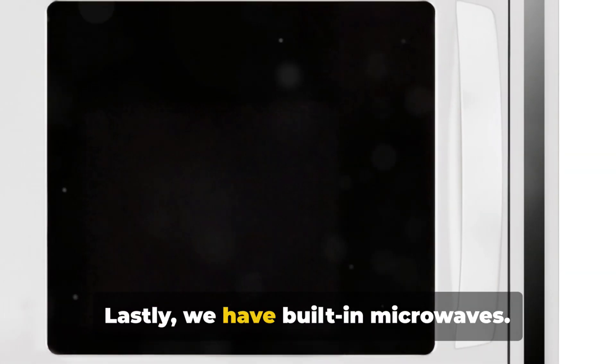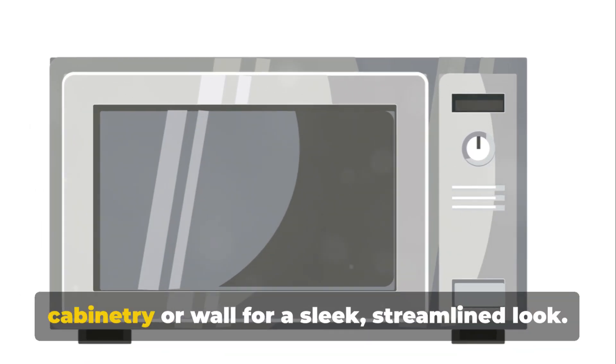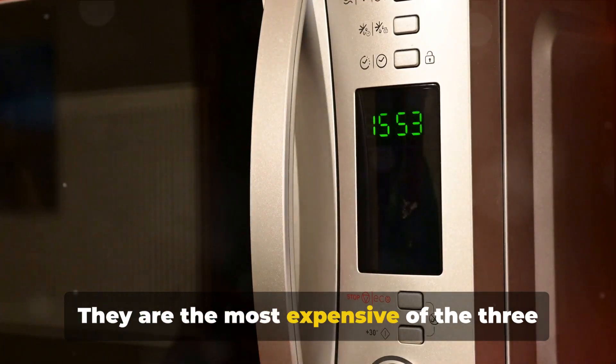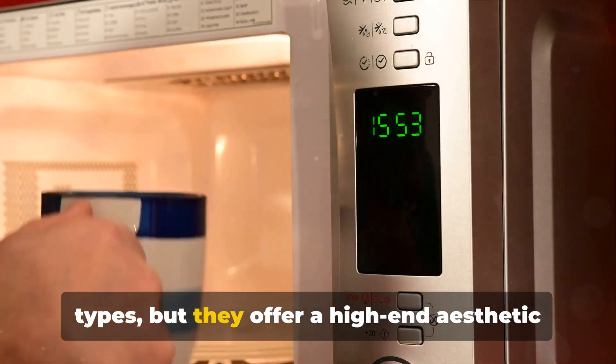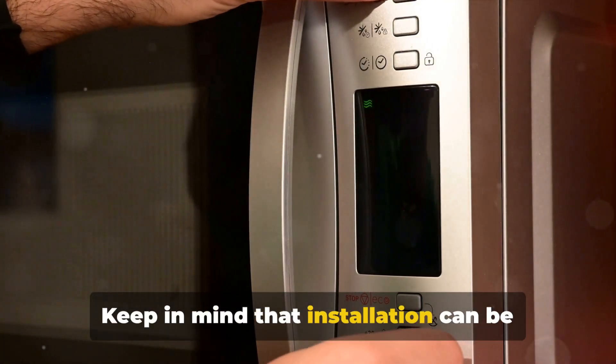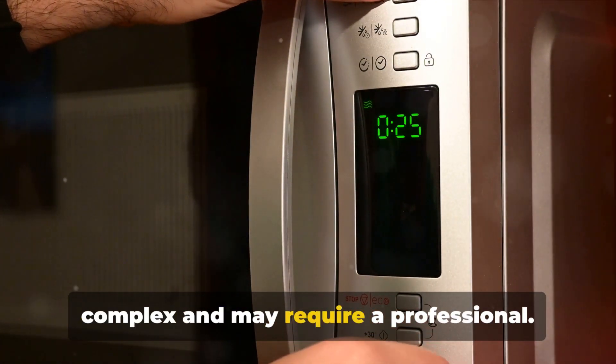Lastly, we have built-in microwaves. These are integrated into your kitchen cabinetry or wall for a sleek, streamlined look. They are the most expensive of the three types, but they offer a high-end aesthetic and save counter space. Keep in mind that installation can be complex and may require a professional.